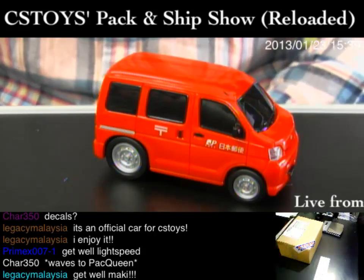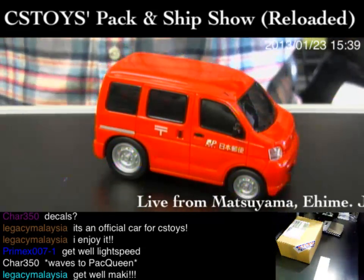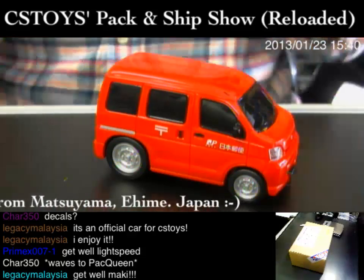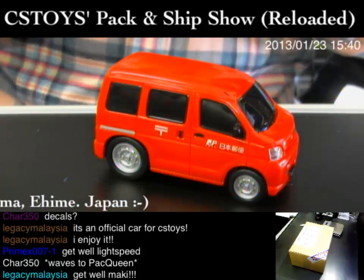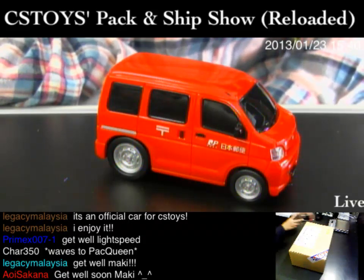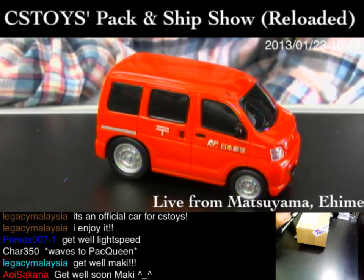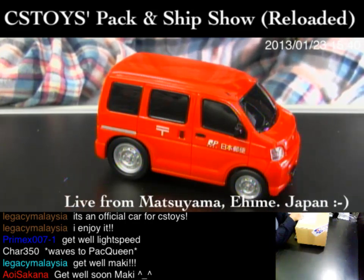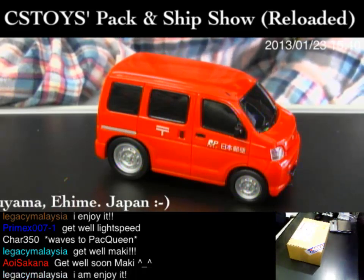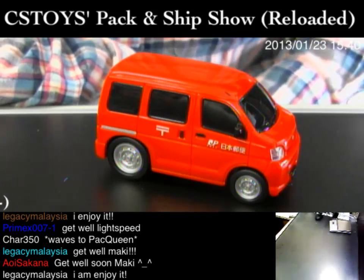Get well, Maki! He was here earlier but I asked him to take the day off because he didn't feel very well today. All right, I think that's all we can talk about today. Tomorrow is Friday — Friday morning, 11 a.m. Japan Standard Time — and we're going to have new toys or new restocks, so make sure to check us out on the same channel. This weekend there will be no pack and ship show, okay?